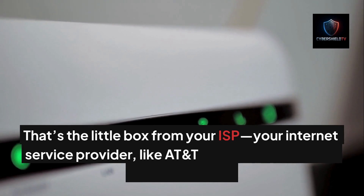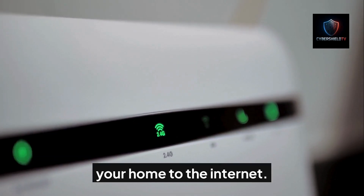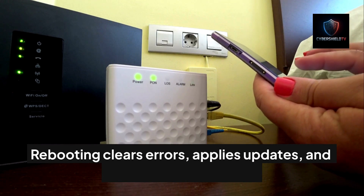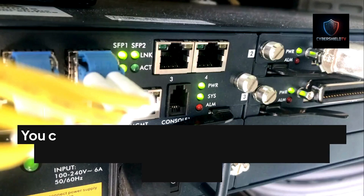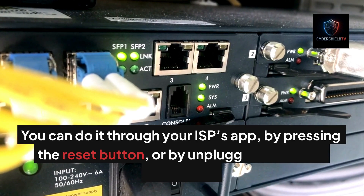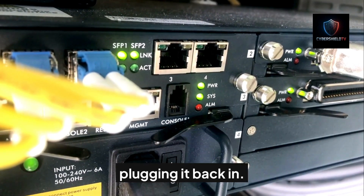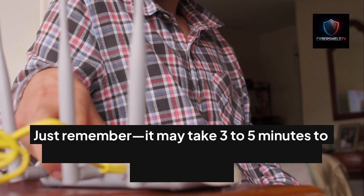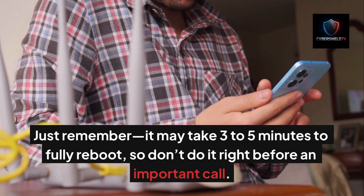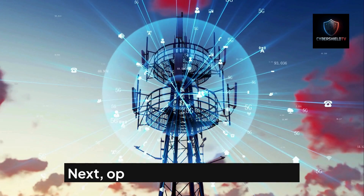Rebooting clears errors, applies updates, and refreshes connections. You can do it through your ISP's app, by pressing the reset button, or by unplugging it for one minute and plugging it back in. It may take three to five minutes to fully reboot, so don't do it right before an important call. Once it's back online, run another speed test in the same spot for comparison.